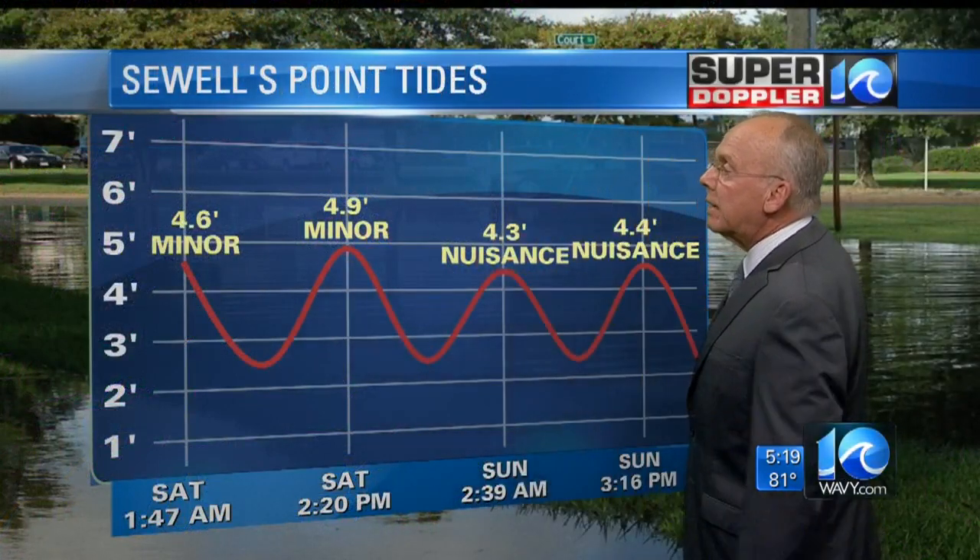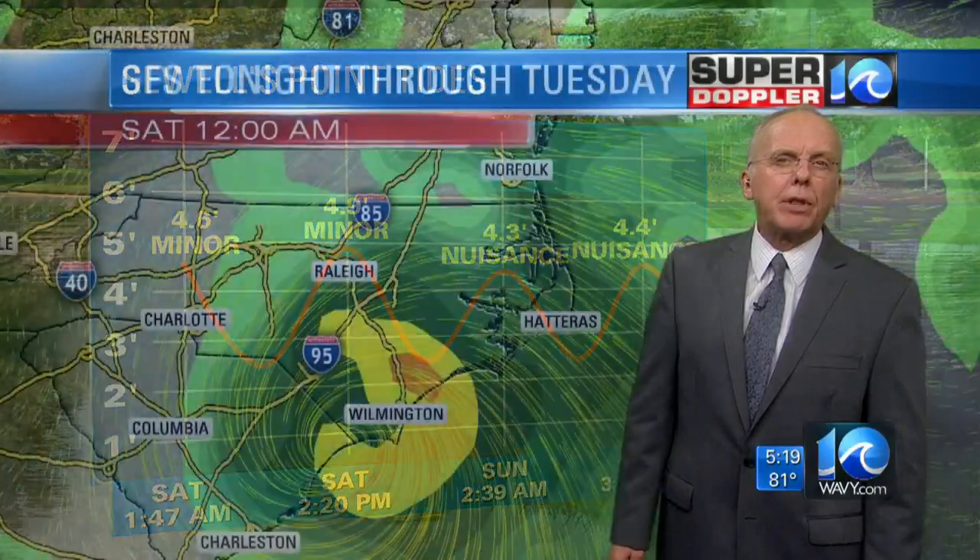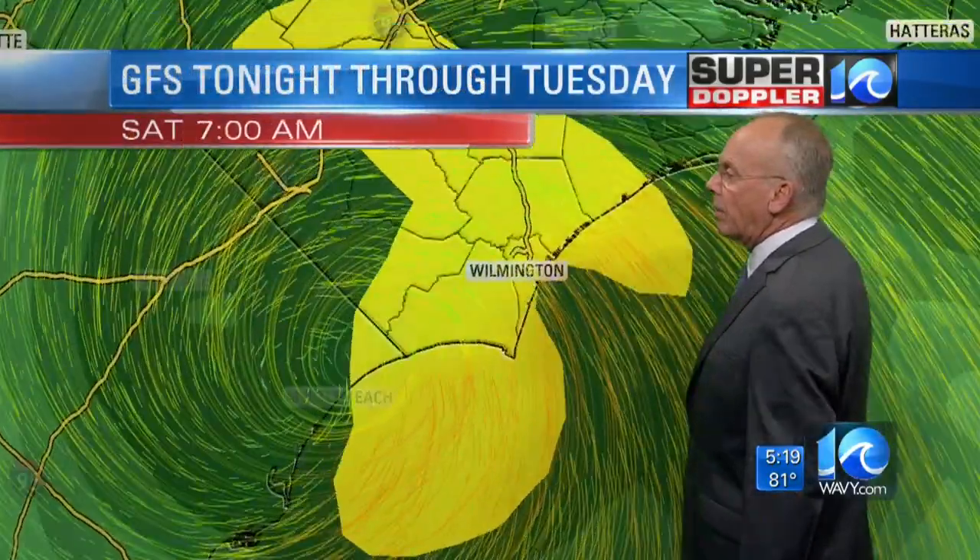As for tides — nuisance tidal flooding, minor tidal flooding. If you live on a flood-prone street, watch out for that. But otherwise, I think we're going to be fine.